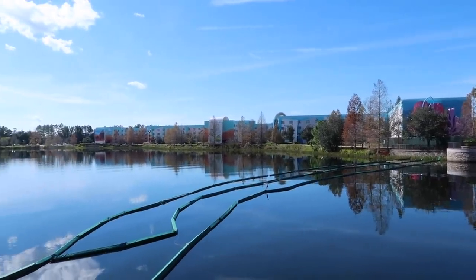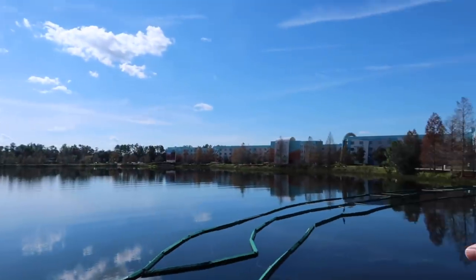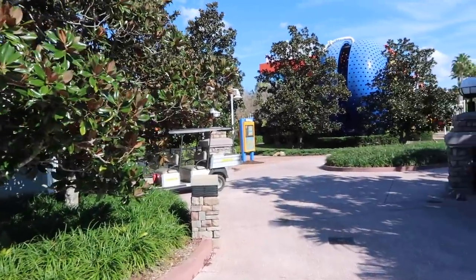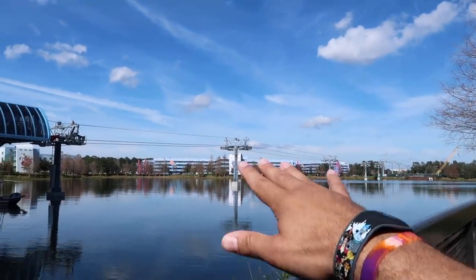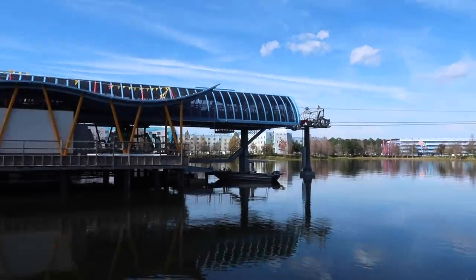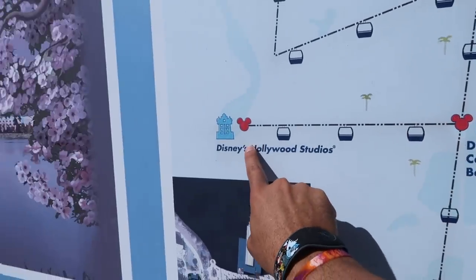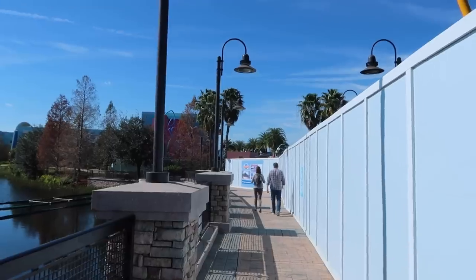The good thing about staying at both Art of Animation and Pop Century is they're right in the center of this little lake — Pop Century on one side, Art of Animation on the other. Right over here we have the gondola station, which looks almost done with construction. We can see the whole station and the gondola stands — they already have the ropes in them and have started testing. Here's a quick map of the Skyliner: from here it'll take you to Caribbean Beach, then you can go to Disney's Hollywood Studios or continue to Disney's Riviera Resort and then Epcot.